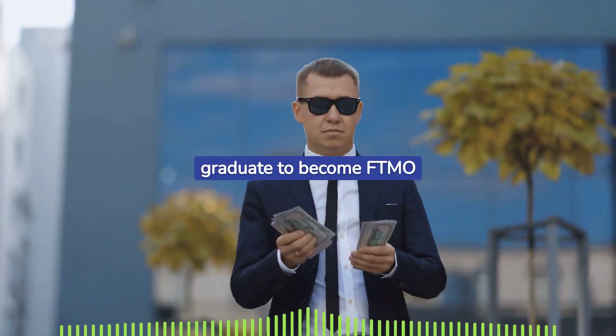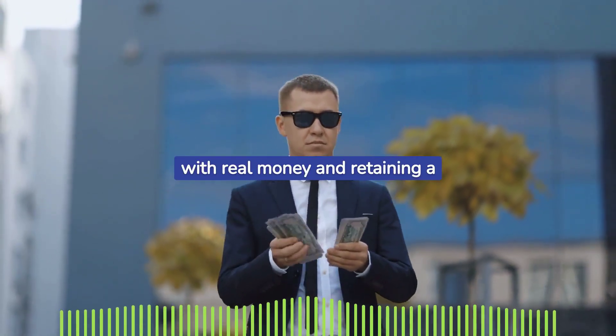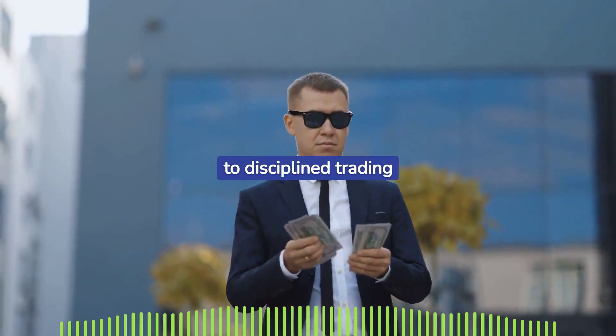Successful traders graduate to become FTMO traders, trading with real money and retaining a significant portion of the profits while adhering to disciplined trading conditions.